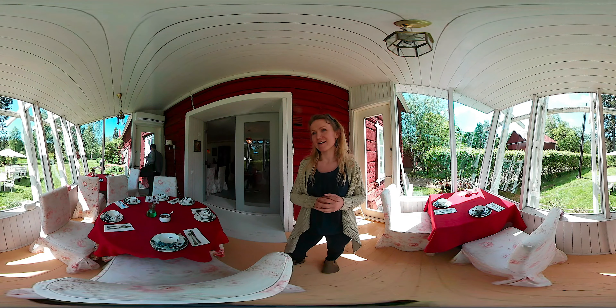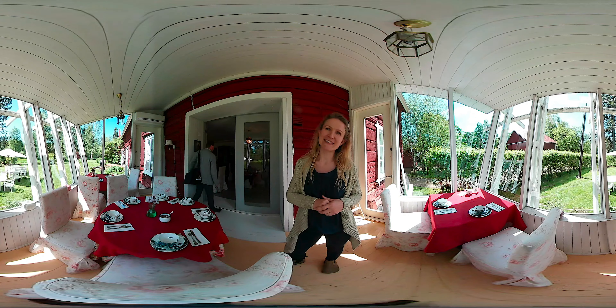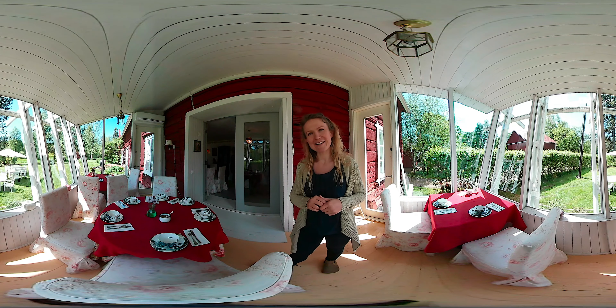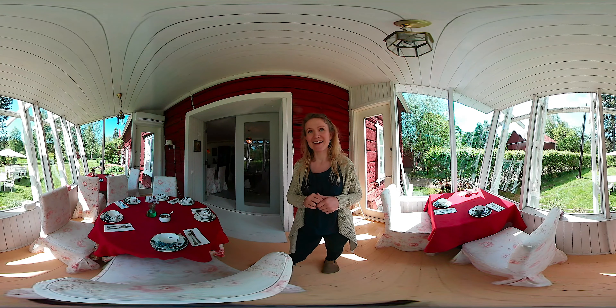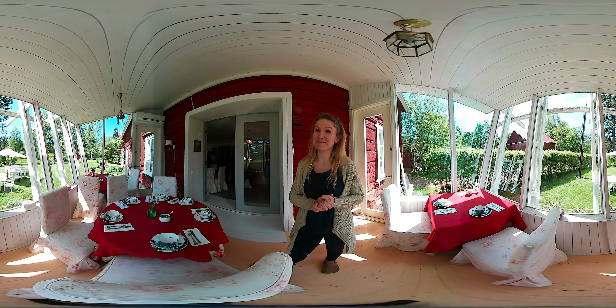We already had a cold tea drink in the beginning, but next we're going to have tea and some scones — something small to eat with that. It looks really beautiful, and I can't wait to have some tea.